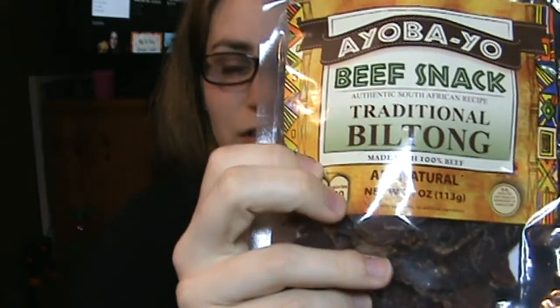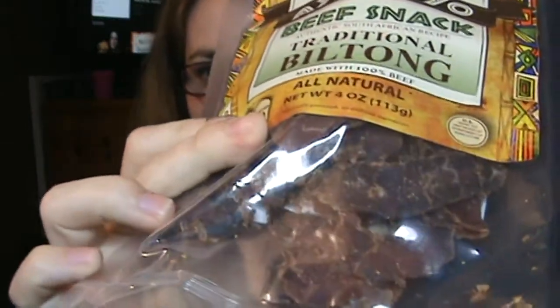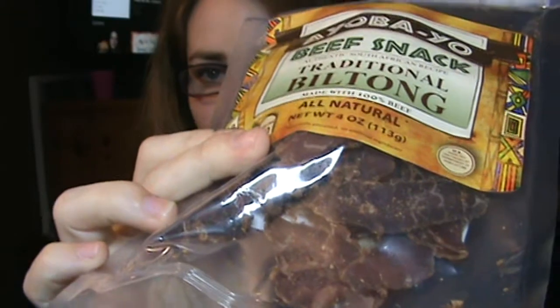I have actually tried jerky from this brand before. I cannot tell you right now if it was in Keto Delivered or KetoCrate, but it's the Ayobuyo brand. This is the biltong — the traditional biltong. It's a thin cut, fattier cut of meat than your normal hard lean jerky. I tried their dryer wood pepper sticks and those were really good, so I have high hopes for these.